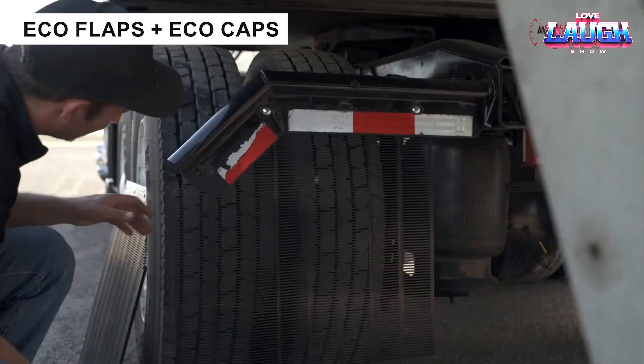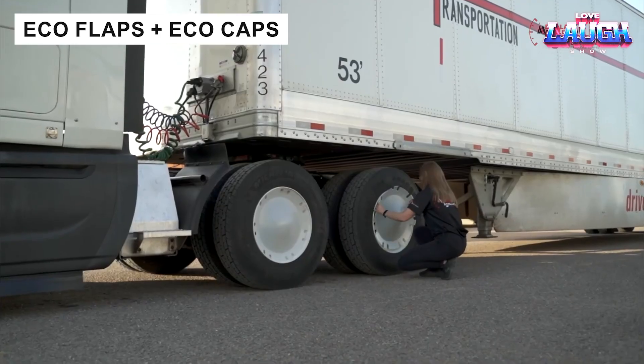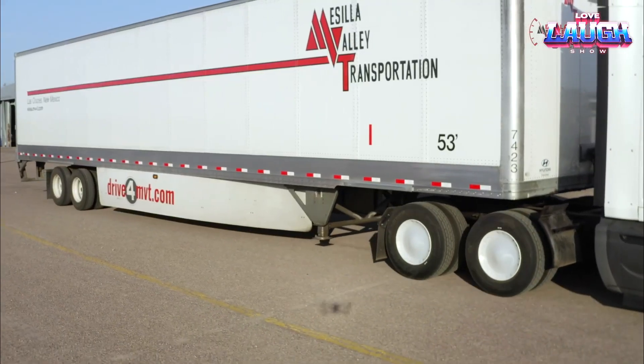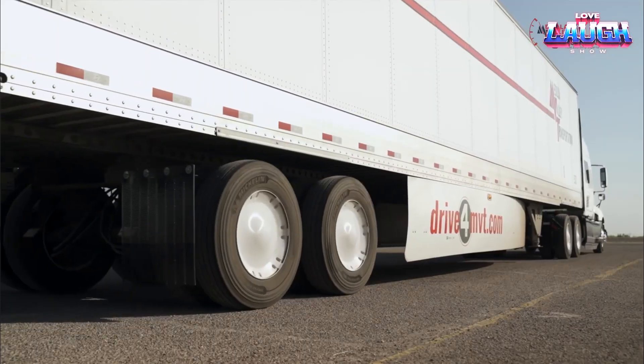Ecoflaps and Ecocaps enhance truck aerodynamics, saving 0.70 gallons of fuel per 620 miles. Easy to install, they offer a cost-effective way to reduce fuel consumption and improve fleet profitability.